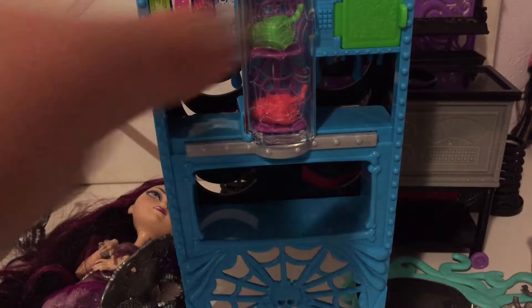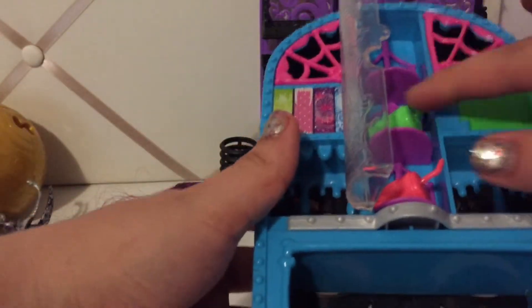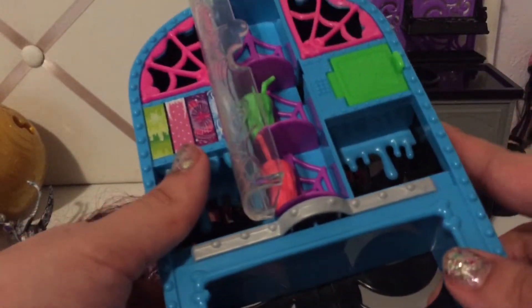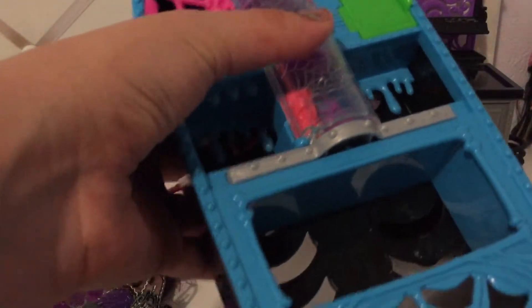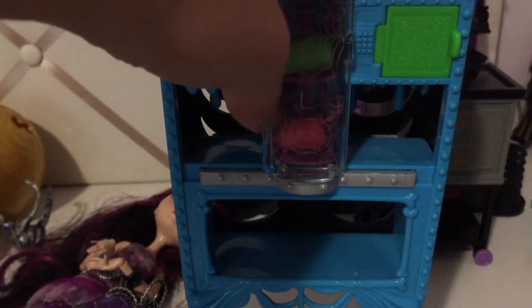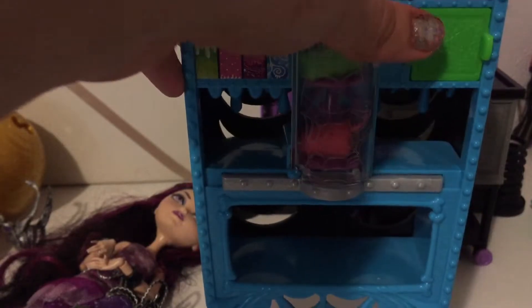Here's something Monster High as well. I might be completely wrong about this one, but I think this is like part of the Creepateria, or maybe from right before the Monster High reboot, or the Sugar and Scream line. Here's the back — it has a little bone, and it opens. I'm pretty sure this is like a little microwave or something. It's super, super cute and I like all the funky, bright colors.